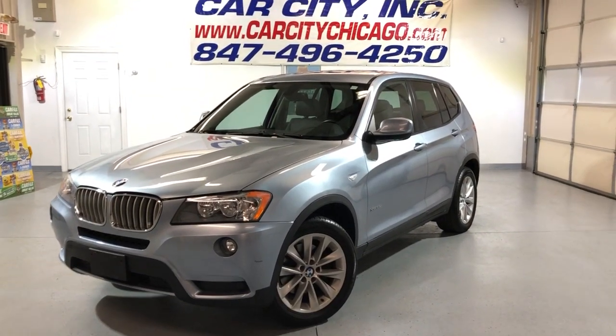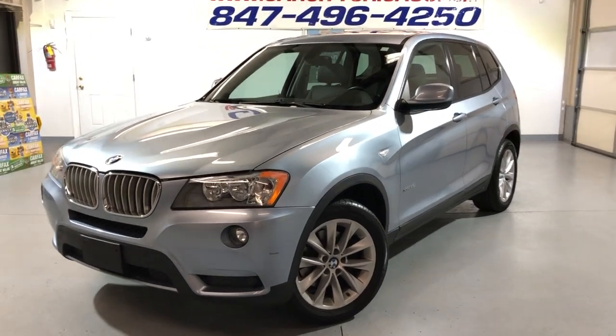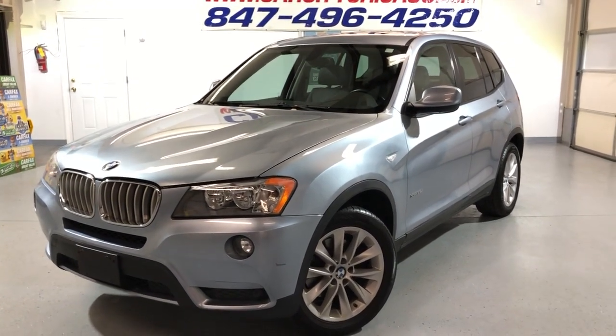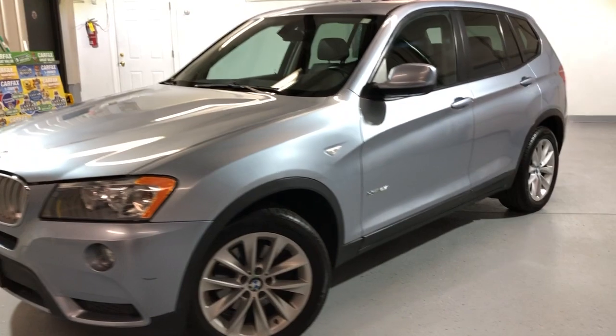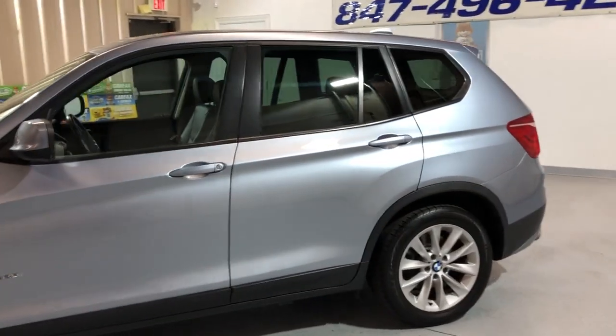Hey guys, please check out another beautiful new arrival at Car City Inc. in Palatine. Very nice looking 2013 BMW X3, all-wheel drive, with just 75,000 miles on it.